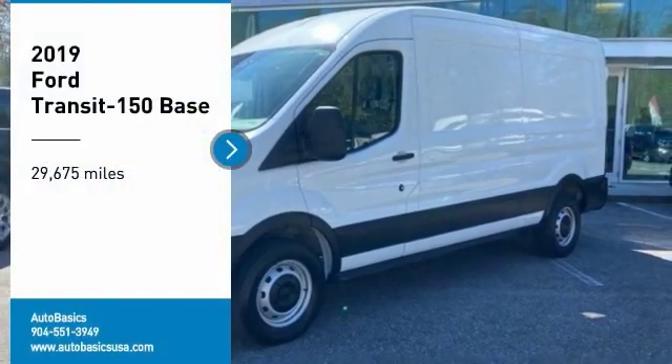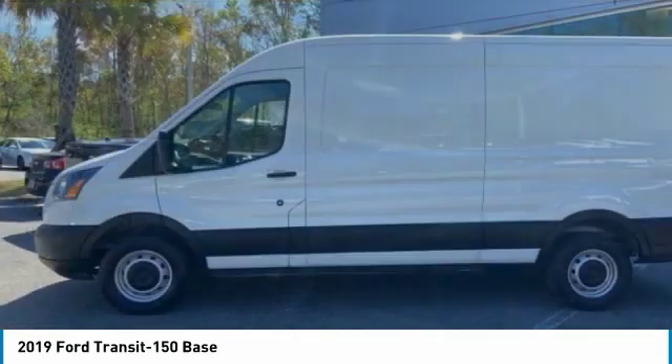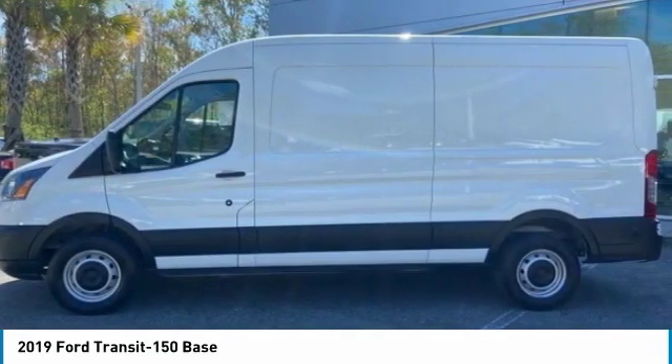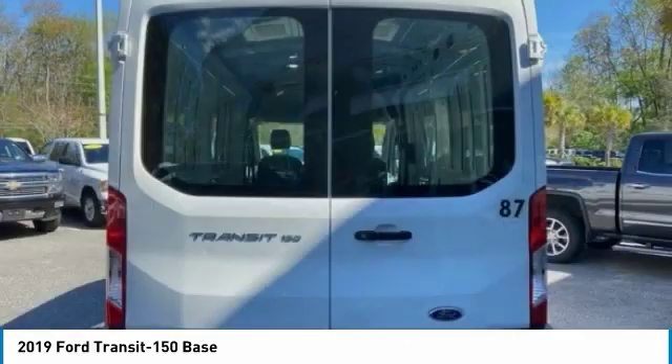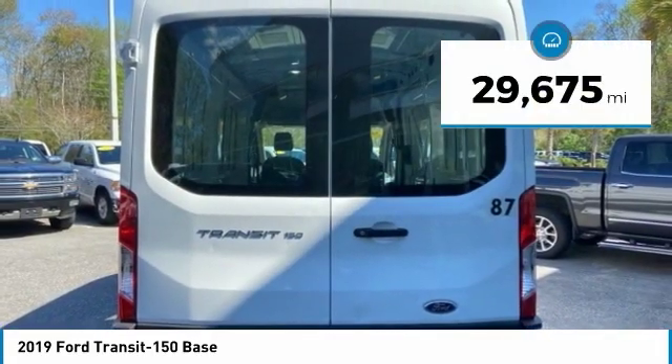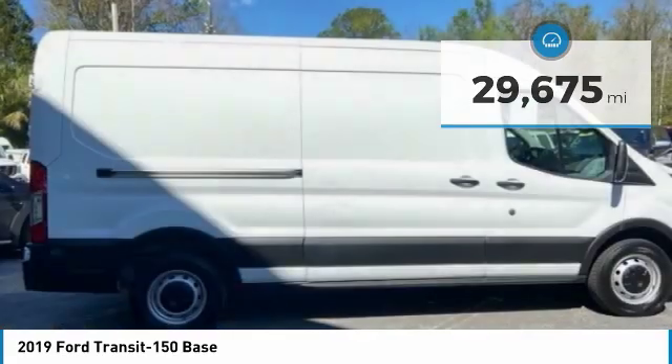You are going to love the 2019 Transit 150. The Transit 150 comes in numerous configurations with impressive payload and towing capacities. It is comfortable and easy to drive. This vehicle has less than 30,000 miles. Here are some of this vehicle's great options.